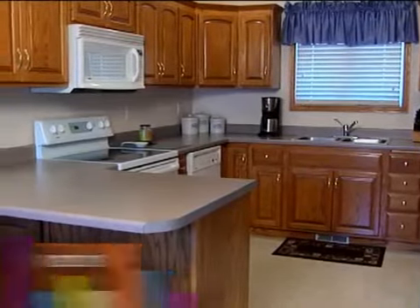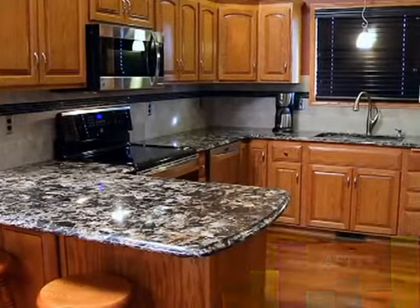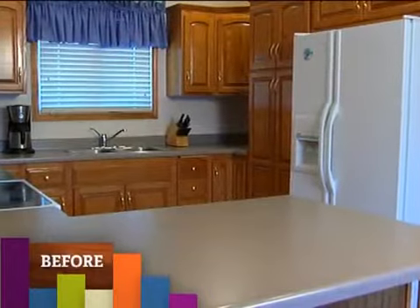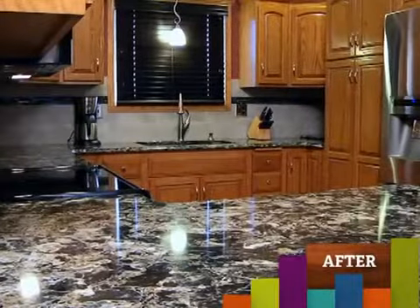These before and afters show what a dramatic difference new countertops can make. New flooring and appliances complete the remodel. Let's hear from two happy Stone Center customers.